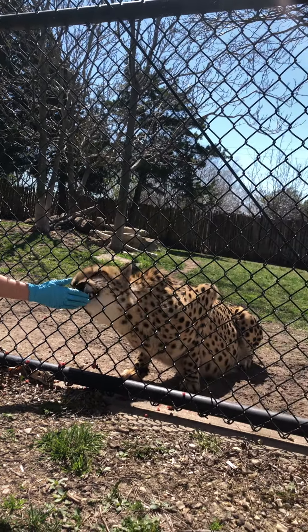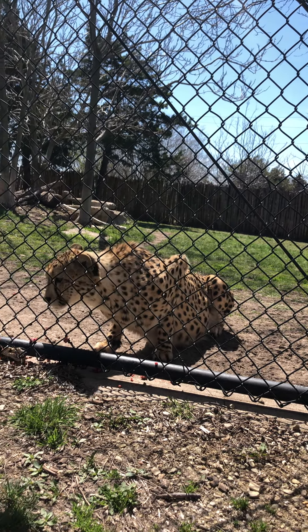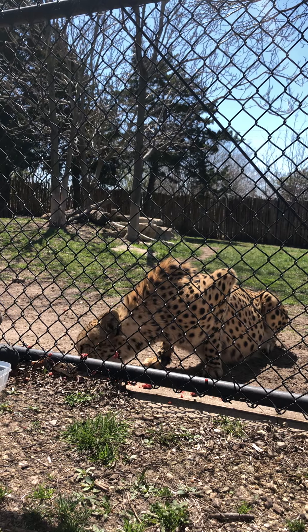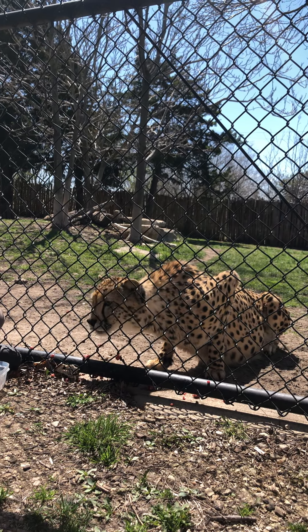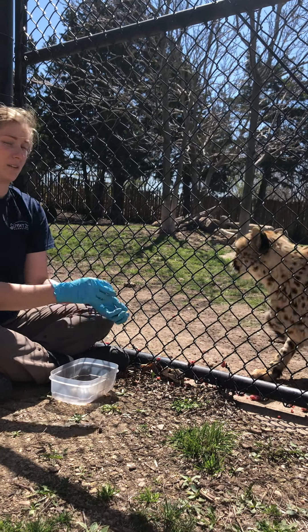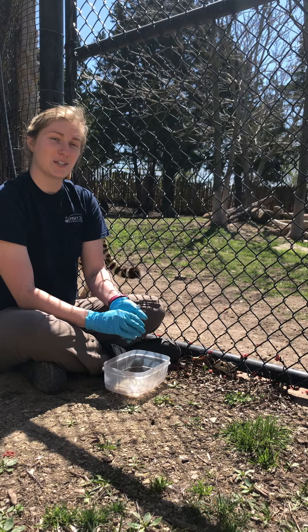Their tails are much longer than most other big cats compared to their body, and they're also flat on the sides, which works almost exactly like a boat rudder. When they're running, that tail is going to whip one direction and their body is going to whip the other direction — it works really well for steering and balance.